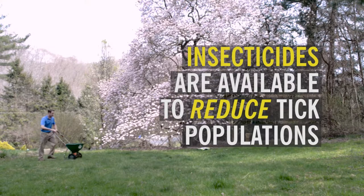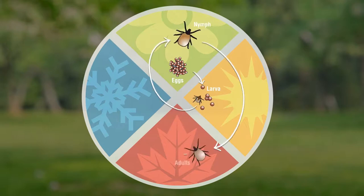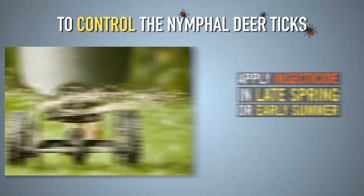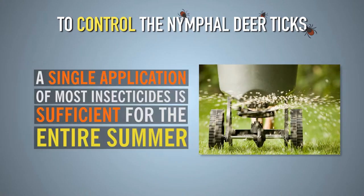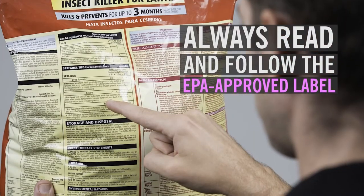Insecticides are available to reduce tick populations. Tick activity is cyclical, with activity being the highest from late winter to early summer and then again in the fall. To control nymphal and adult ticks, insecticides should be applied in late spring or early summer and again in early fall. A single application of most insecticides is sufficient for the entire summer tick season. Always read and follow the EPA-approved label on the product container.